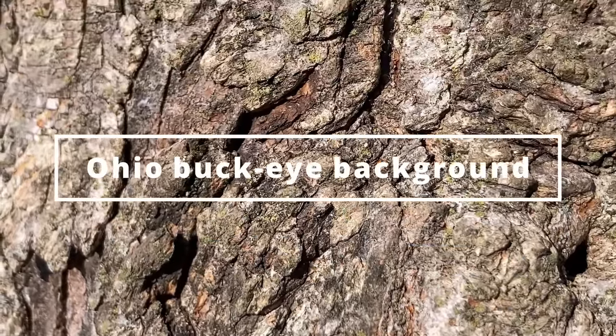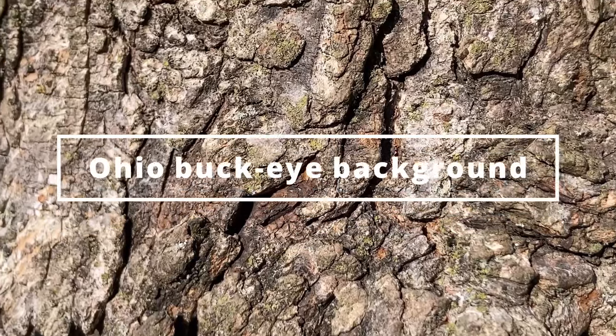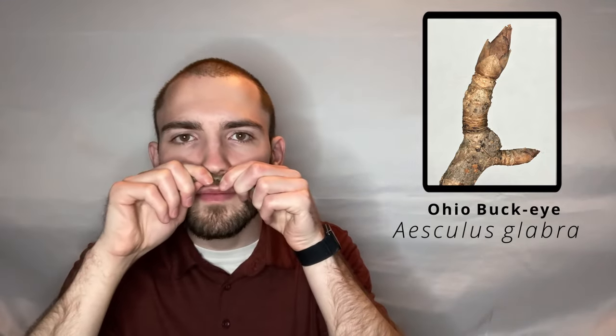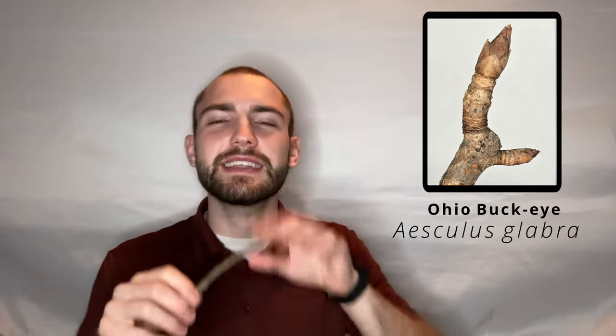Ohio Buckeye is also the state tree of Ohio, so go figure that. Let's go ahead and scratch and sniff our Ohio Buckeye. Yeah, it smells vaguely like a skunk — very vaguely. It's not terrible, but it definitely isn't one that I would prefer. It's no spicebush, that's for sure.